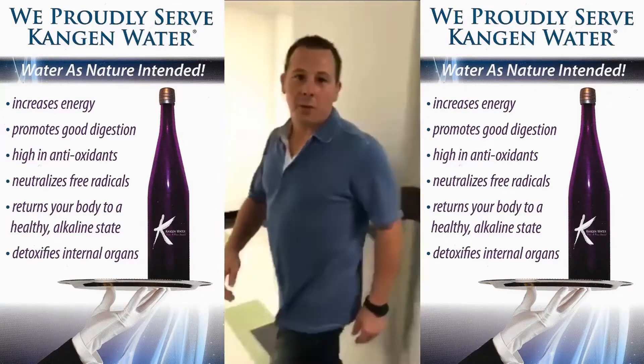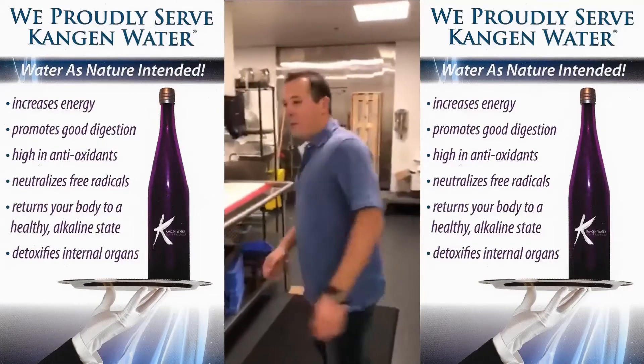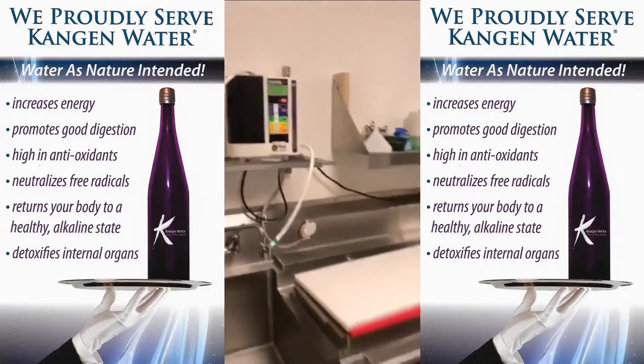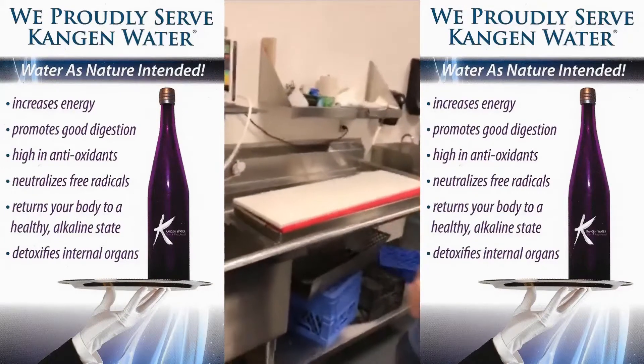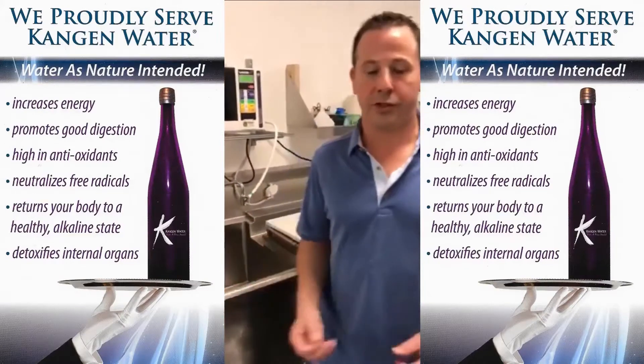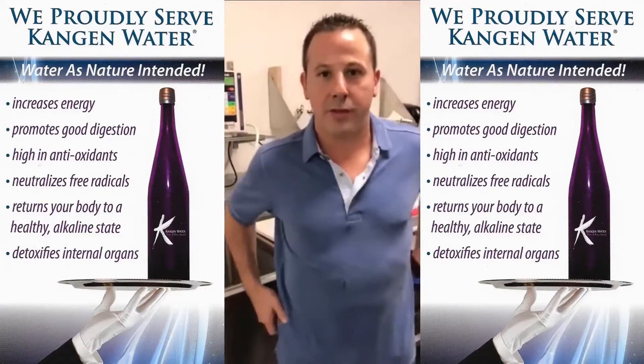We're going to take you back to where they wash all this local produce. Behold — we have a Kangen Water Technology Unit here. Ladies and gentlemen, this is what this entire restaurant is using to clean all of their produce, to remove the pesticides and herbicides, and all of the poisons that they spray on this food.